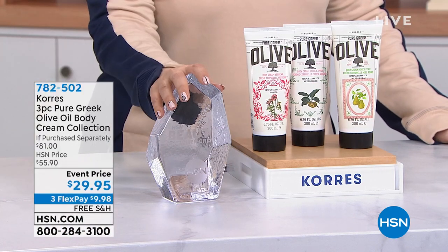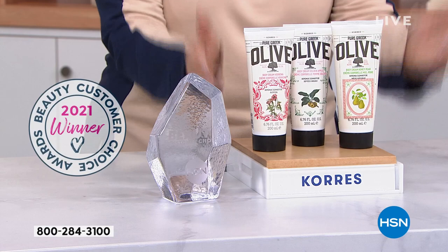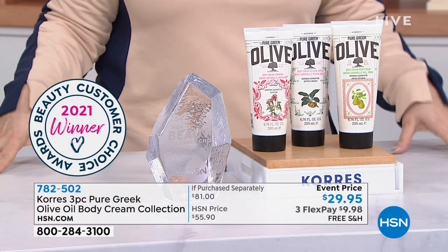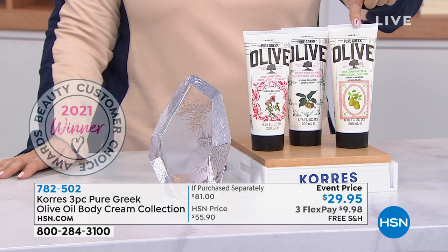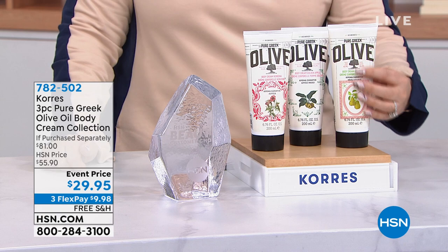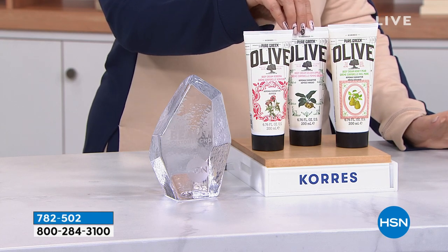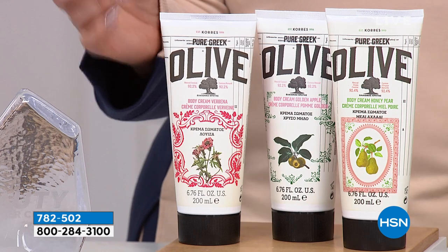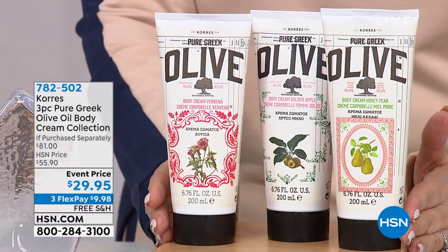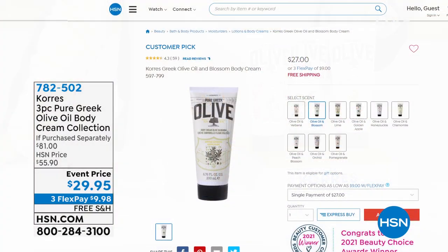From Kores — a three-piece pure Greek olive oil body cream set. Yes, all full size, and yes, you get all three, you are not choosing. One of these is $27 — so for $2 more, you get all three. Honey Pear: one of my favorite scents — so incredibly sweet and juicy. Golden Apple: the top seller of all the scents for the Kores line. And Verbena: if you love citrus, verbena is for you. This is a customer choice award winner. One of them is $27 day in, day out — don't buy just one. For a couple bucks more, get all three.